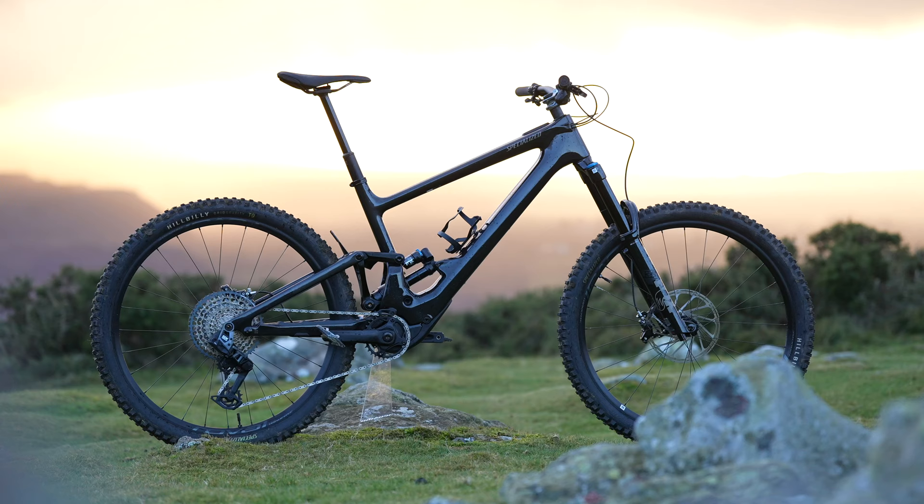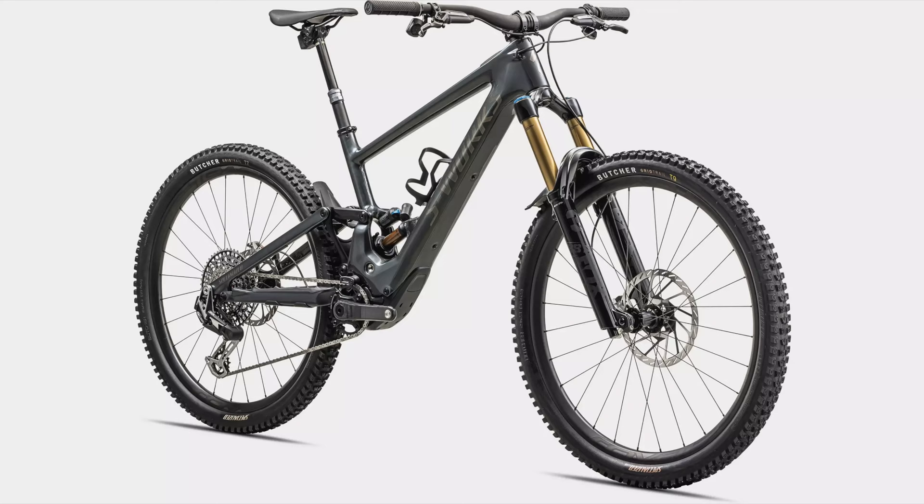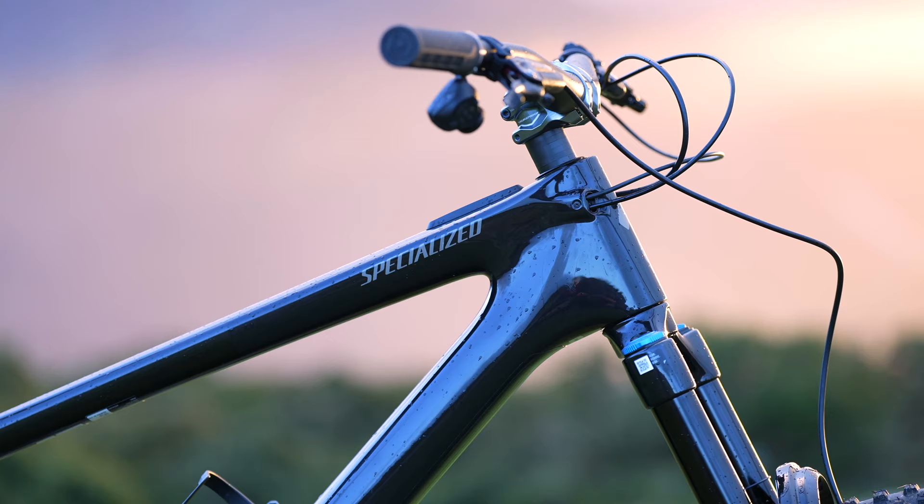We're talking about the second generation Kenevo SL. The bike I've got here is the Expert model, which comes in at £8,500. You can also buy the base spec Comp model for £6,500, or the top-of-the-range S-Works at £12,500.